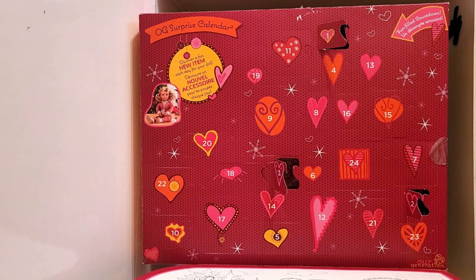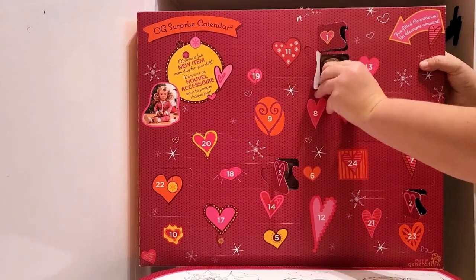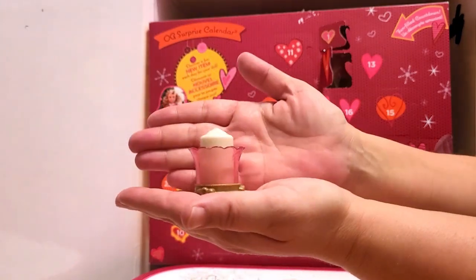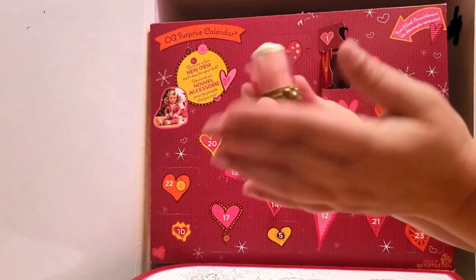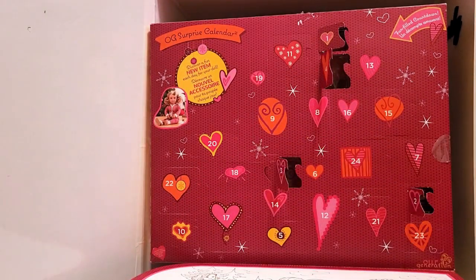Let's move on to number four. Oh my gosh, I don't want to drop this again — look at this! It's a candle in a tray. Oh my gosh, that is absolutely beautiful. We're back to getting some good stuff — this is fantastic! Let's keep going.